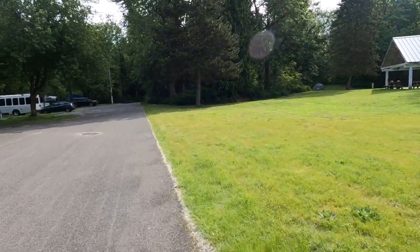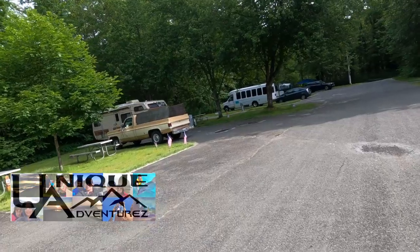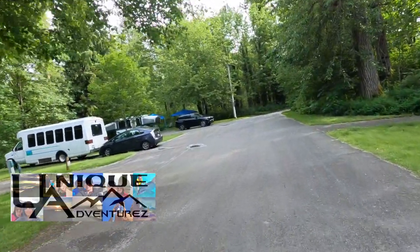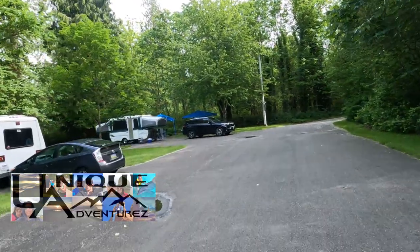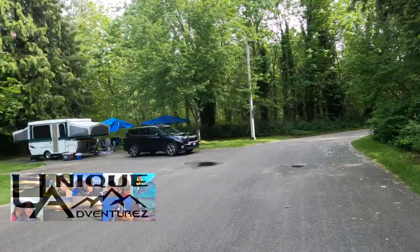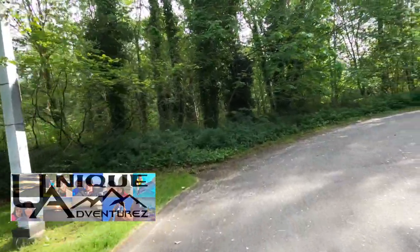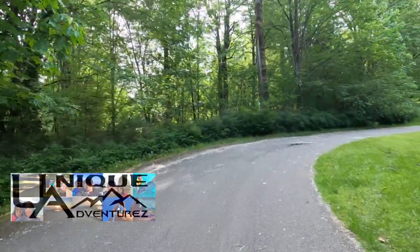Auburn Game Farm Park — let us know if you've been here before, drop us a comment, and give us a thumbs up. If you haven't subscribed yet, now is the perfect time to start coming along on all of our adventures where we do campground reviews and destination travel — we're going all over the place. Until then, we'll see you guys in the next adventure.